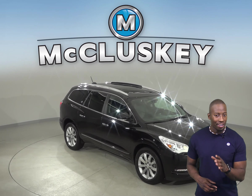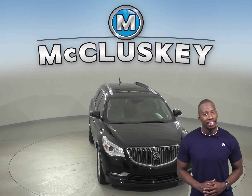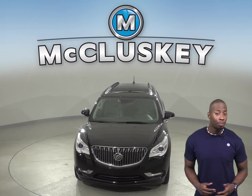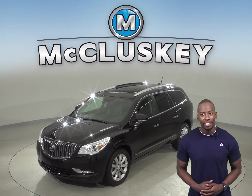If you're looking for an SUV to be your next family vehicle, then check out this 2016 Buick Enclave. You'll be able to seat up to 7 people comfortably with the available 3-row seating.